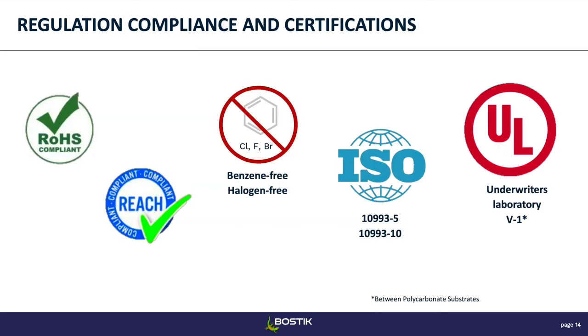In the electronics market, customers ask for different certifications depending on what they're manufacturing or where they are. These can be local regulations — for example, if you're designing in the US but manufacturing in Europe or China, the product may need to be REACH compliant, RoHS China compliant, or meet other regulations. These products are benzene-free and halogen-free. For some applications, customers ask for medical certifications — that's what the ISO 10993-5 and -10 are, covering skin sensitivity and cytotoxicity. They can also be certified for flammability — the UL V1 flammability rating.